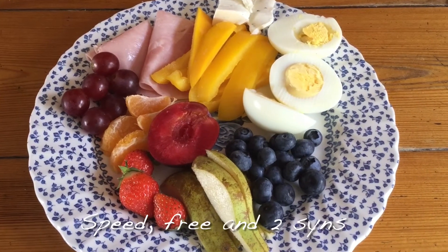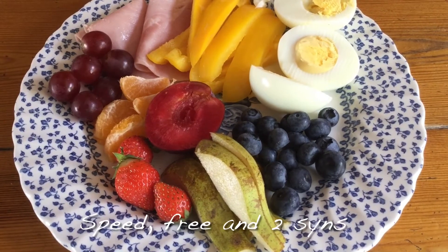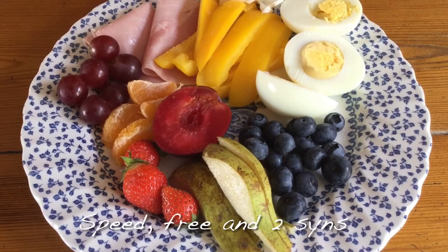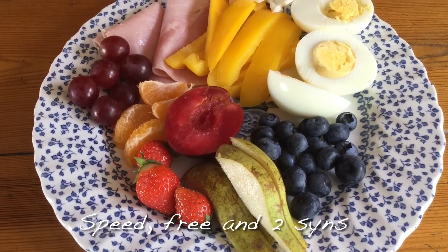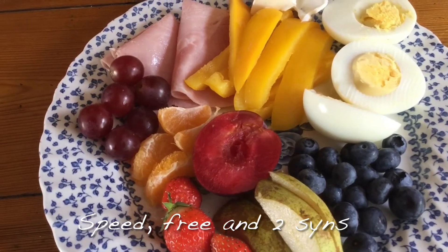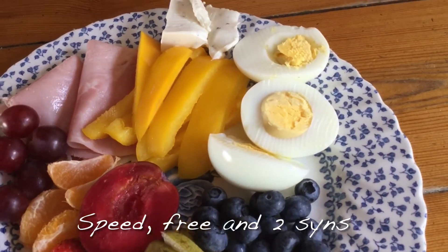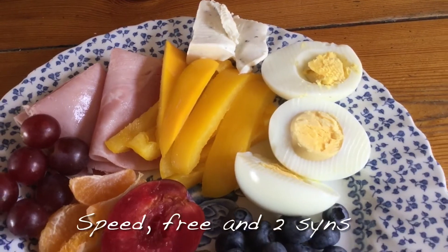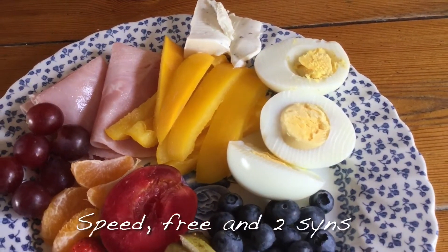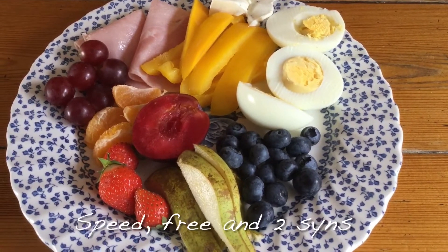For my breakfast today I've got some speedy fruits — blueberries, pear, half a plum, some strawberries and some nectarine. Then I've got some free grapes, free ham, speedy yellow pepper, free egg, and 25 grams of soft cheese with garlic and herbs which is two sins. So it's two sins for my breakfast this morning.